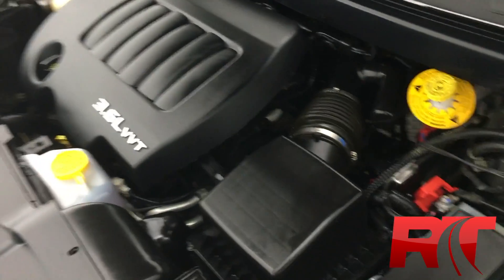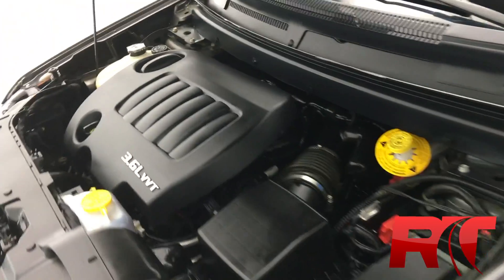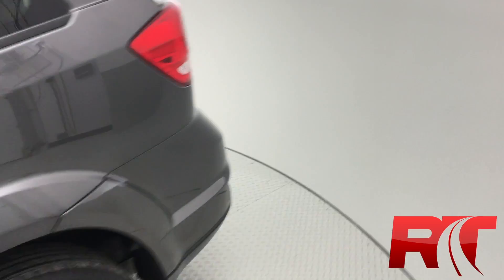The vehicle's been fully detailed by us here in our state-of-the-art detail center. There's the 3.6 liter V6 engine I told you about — vehicle is extra clean. Let's hop all the way back into the trunk: tons of room for multiple hockey bags, golf clubs, whatever you need.